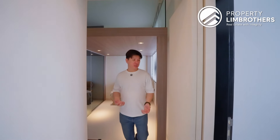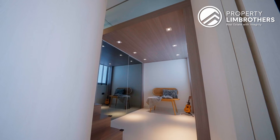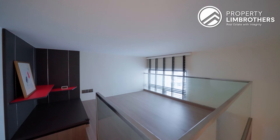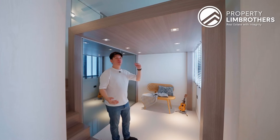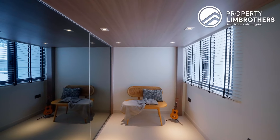Coming into bedroom 2, you'll notice we do have a bi-fold door. What is special about this bedroom is that we have a loft concept. You can have a study area or even a play area on the lower level, and above we can fit up to a king-size bed. Even for a loft bedroom, you will notice that there is very good standing room on the lower floor.